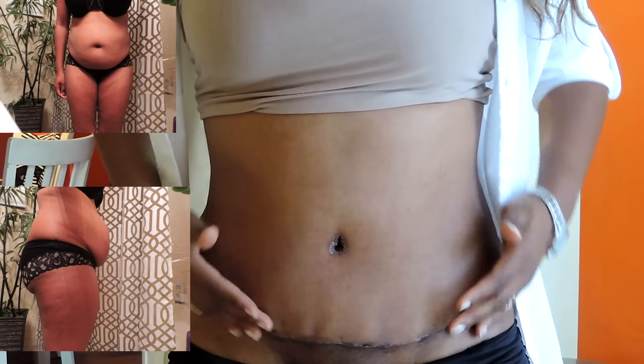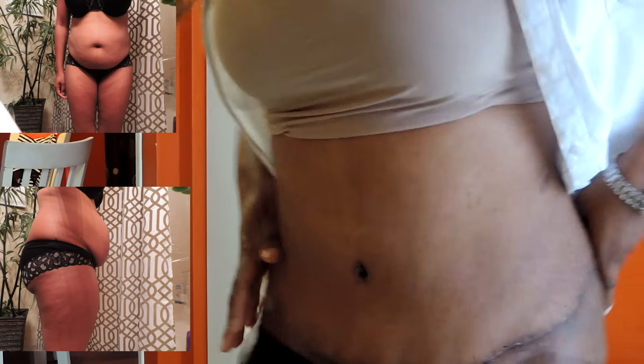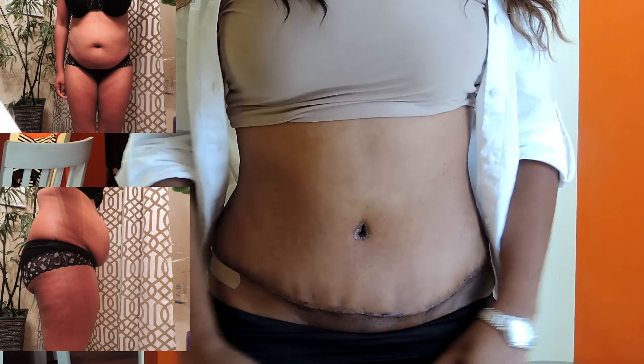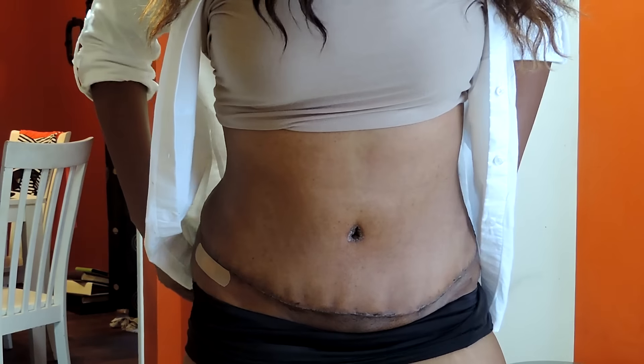There's my incision right there. It itches from time to time, especially at night — but that's how I look so far, guys. I'm very happy with my results.